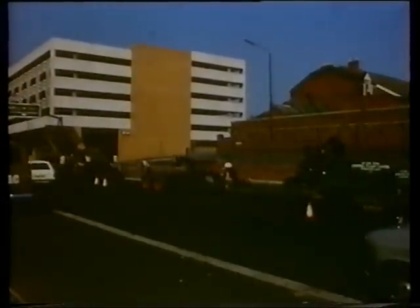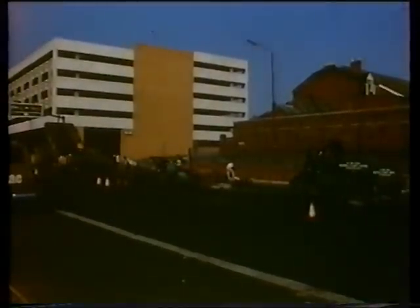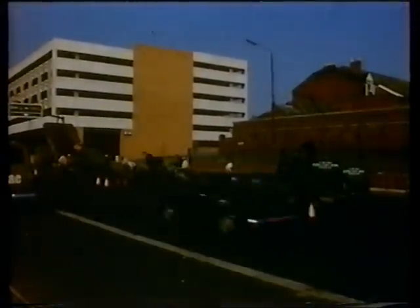Finally, 19 months after the contract commenced, the hot rolled asphalt carpet was laid on the carriageway.